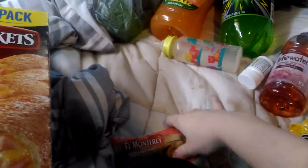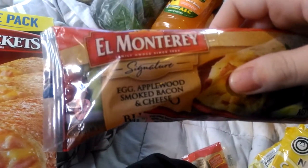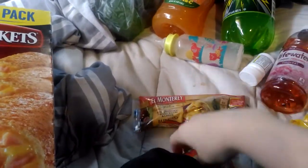And then we got two of my favorite burritos. These are the El Monte egg, applewood smoked bacon, and cheese burritos. These are so delicious.